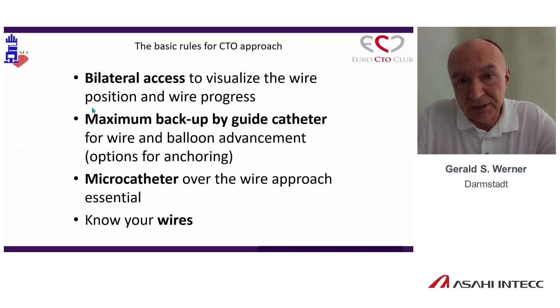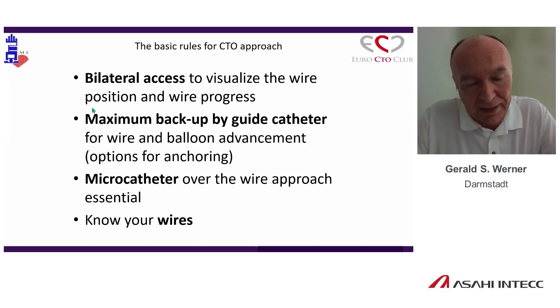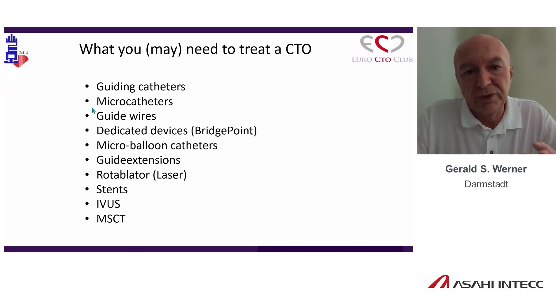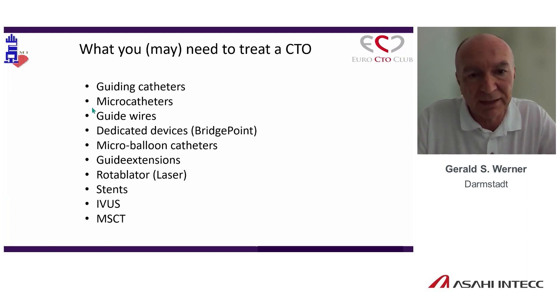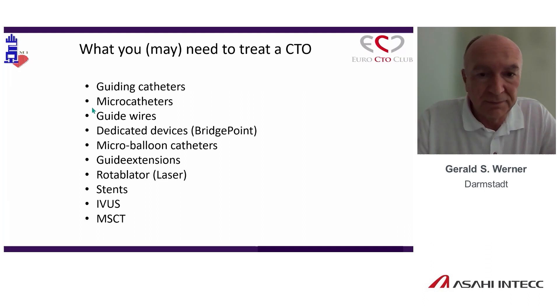Bilateral access sounds primitive, but when we get referral cases often, we don't have bilateral access applied in a CTO. Maximum backup of a guide catheter is the first decision to achieve success. We will hear about the microcatheter and the wires. We have dedicated devices like the Stingray, micro-balloons facilitating passage of the occluded segment. Guide extensions became an everyday tool, especially in the CTO setting. We need ablation devices, rotablator, orbital atherectomy, and lithoplasty. We have to have good stents, IVUS, and MSCT can be helpful to understand the lesion.